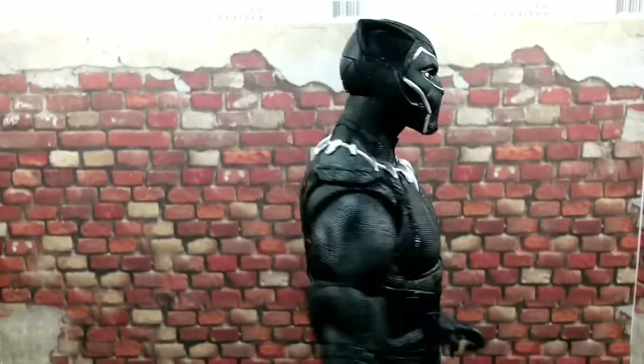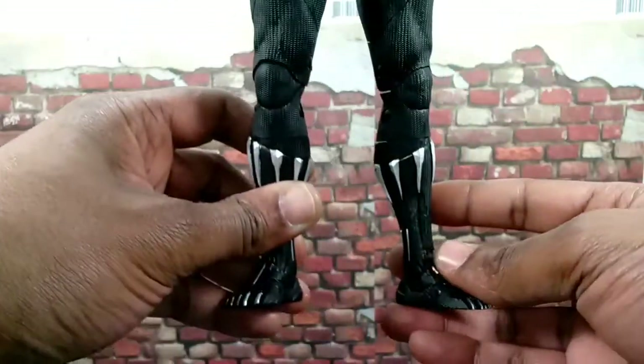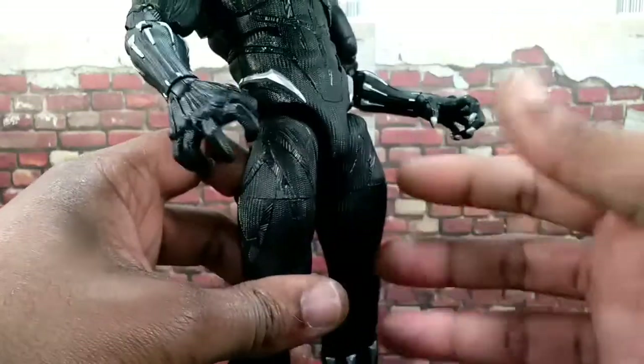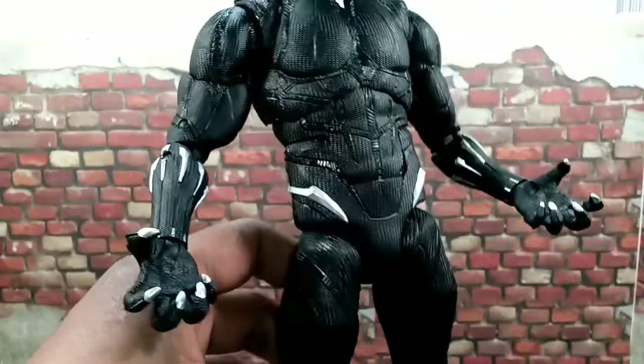I'm happy that I can bring it to you guys. Take a nice look at it. Let's take a look at the feet — nice. Got the claws going there, got this looking nice. The armor is looking sweet on this thing. It's got some claws here, as the Black Panther should.